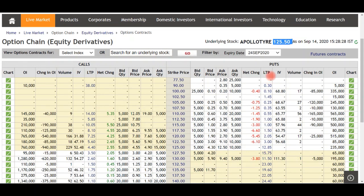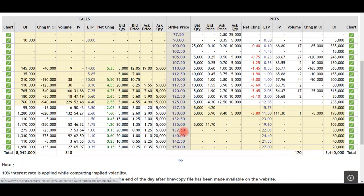First, we will check the closing price. The closing price date is 14 September and the expiry is 24 September.